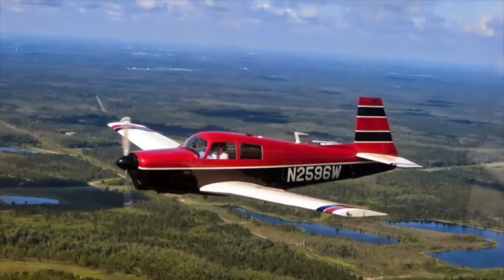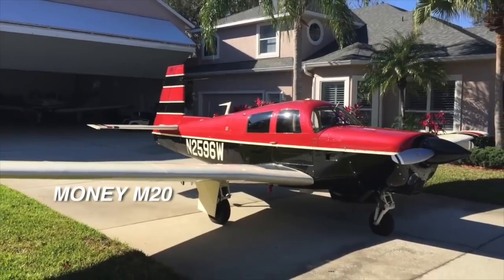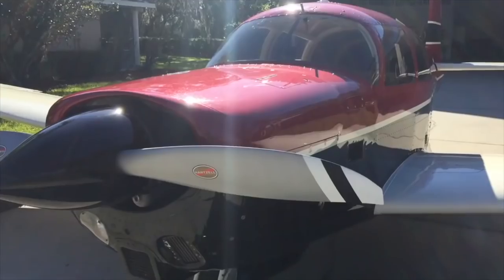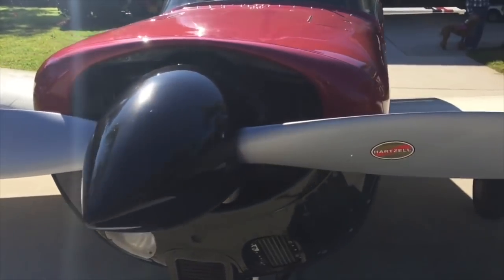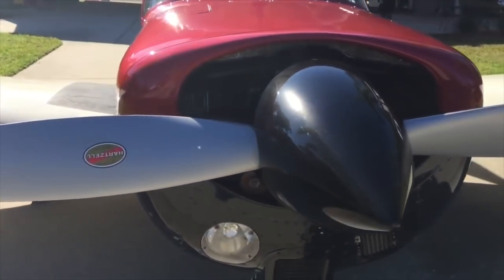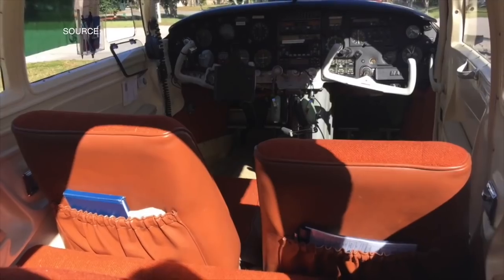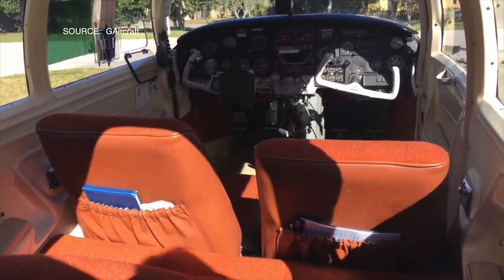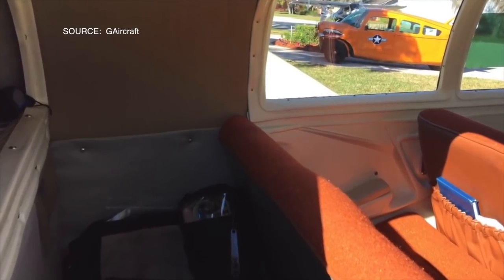Next on the list is the Mooney M20 — the only complex airplane on this list. The M20 from Mooney has been produced for over 60 years and there are plenty still flying today. The M20 is a four-seater, however what you hear from a lot of Mooney pilots is that the cabin can get really tight when you put more people in there. So this is more of a two to three person airplane.